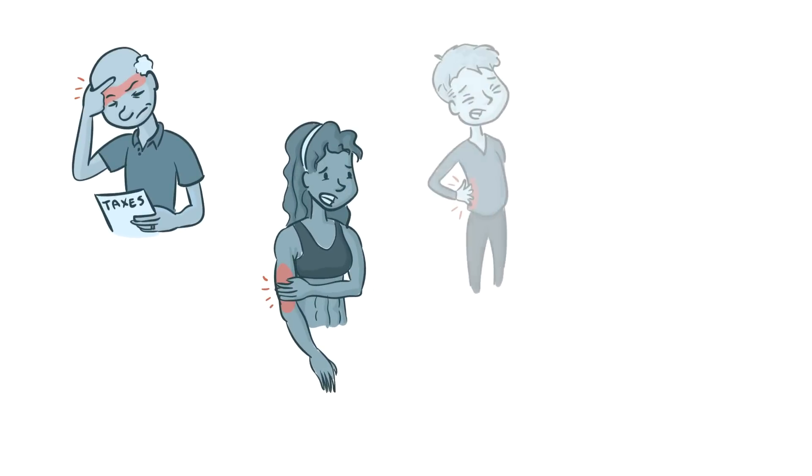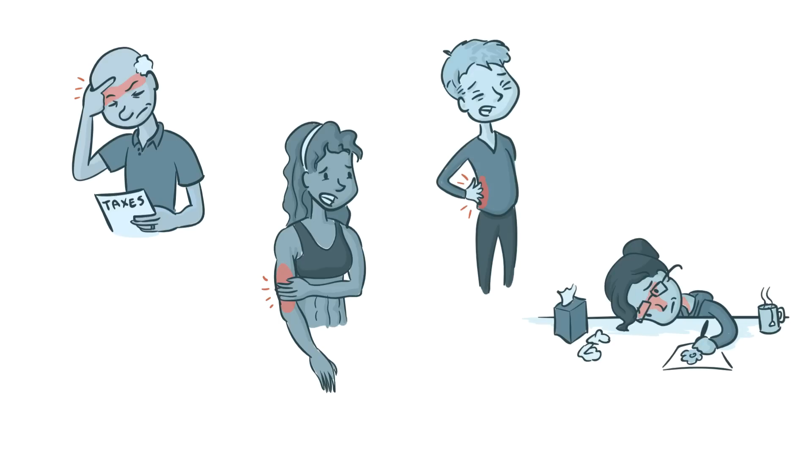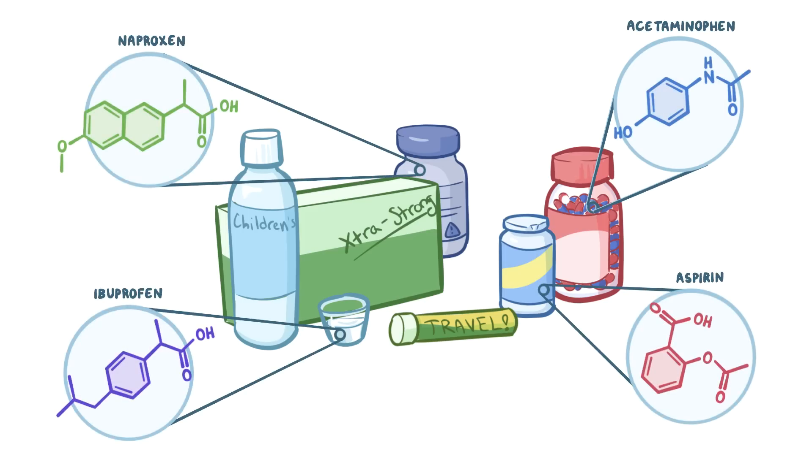We've all had those days with nagging headaches, muscle and joint soreness, or just general aches and pains that don't require medical attention, but they do need something to take the edge off the pain. That something is often an over-the-counter, or OTC, painkiller. There are a variety of brands, which each have different active ingredients. So, which OTC painkillers are actually the best at decreasing pain?